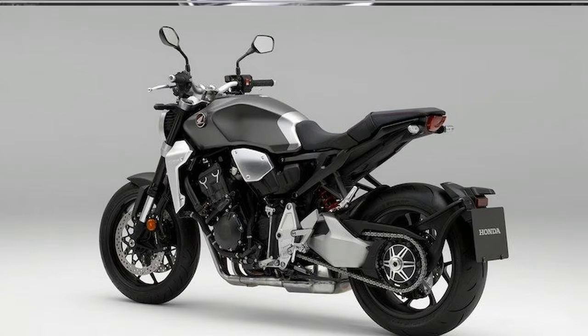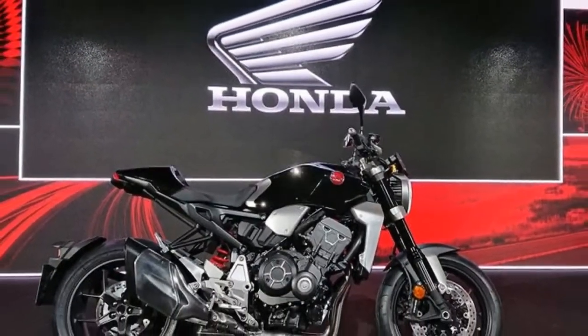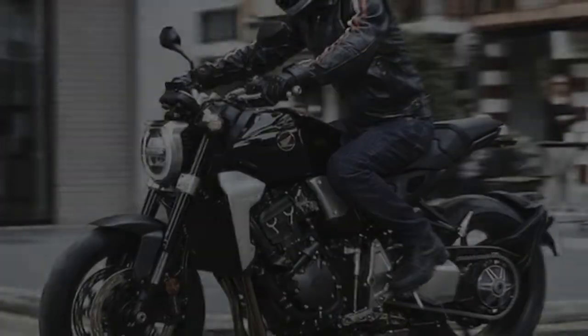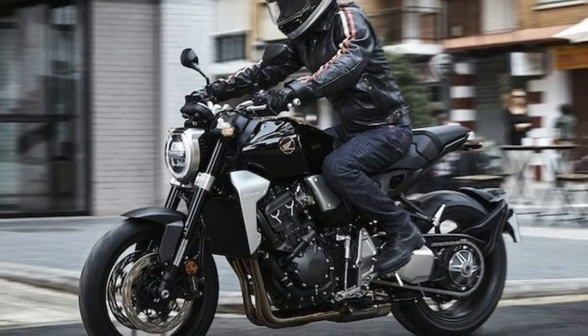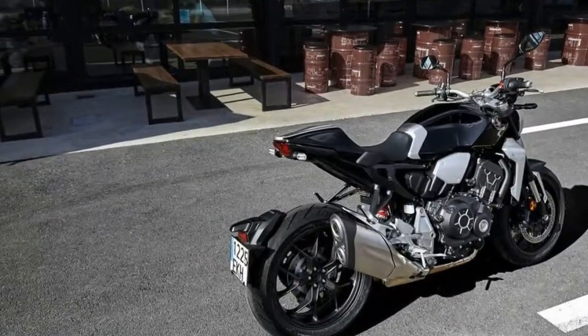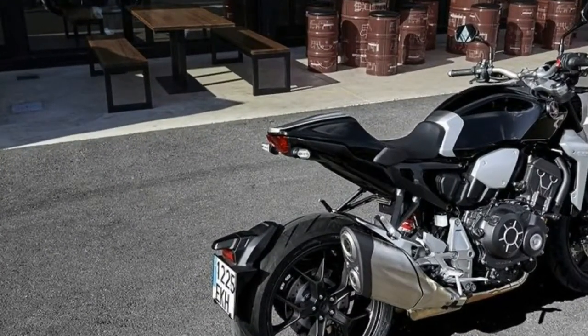The CB1000R has a new AMONO backbone steel frame. It uses split-tightening aluminium pivot plates, which save 2.5 kg, to grip the signature single-sided swing arm, which is 14.7 mm shorter at 574.2 mm.